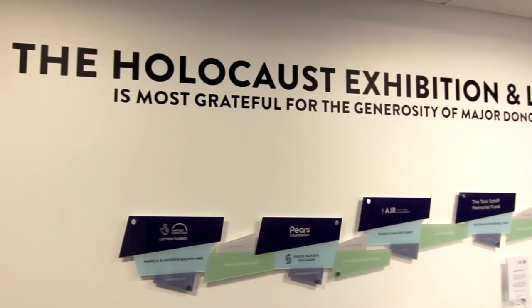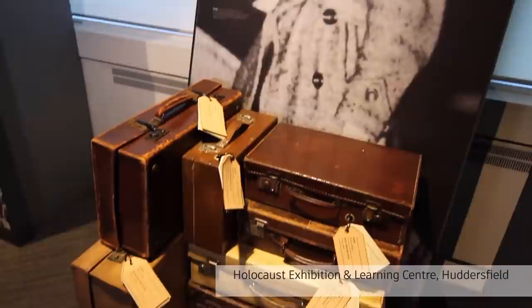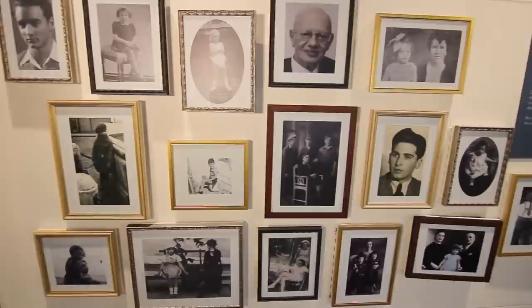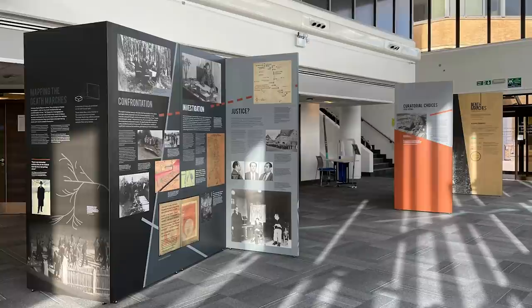We're back at our Exhibition and Learning Centre on the campus of the University of Huddersfield, and we've just finished installing Death Marches, the very first exhibition by the Holocaust and Genocide Research Partnership. As a founding member of the HGRP, we are especially proud of this project. Our exhibition and the Holocaust Survivors Friendship Association tell the history of the Holocaust from the perspective of a group of survivors and refugees who made their lives in the north of England. Everything we do — from our learning program to our collection, exhibition, and public activities — is underpinned by the experiences of this group of survivors and refugees who founded the HSFA in the mid-1990s.